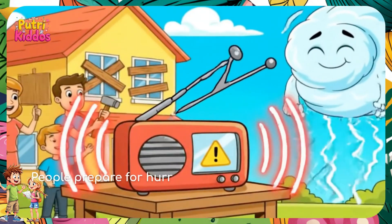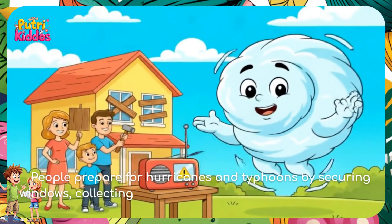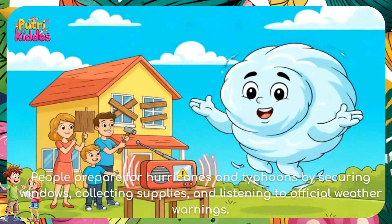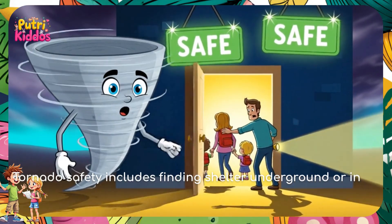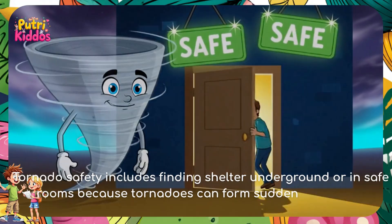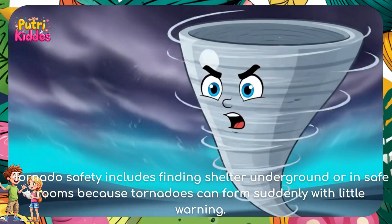People prepare for hurricanes and typhoons by securing windows, collecting supplies, and listening to official weather warnings. Tornado safety includes finding shelter underground or in safe rooms, because tornadoes can form suddenly with little warning.